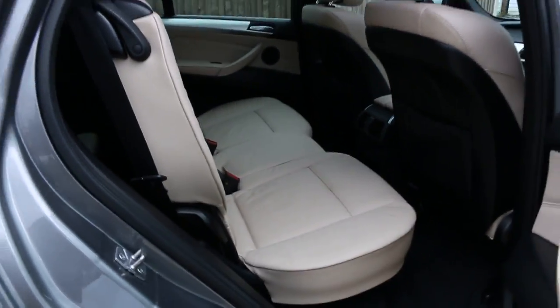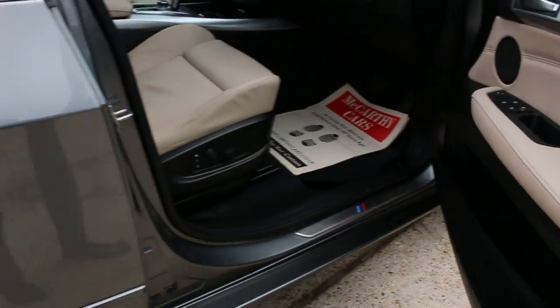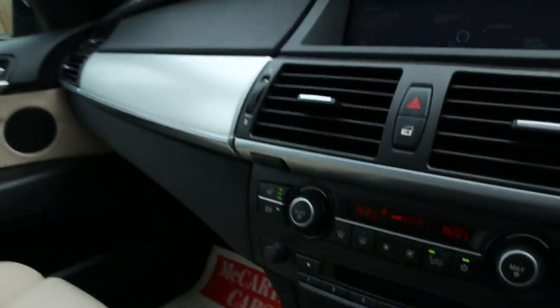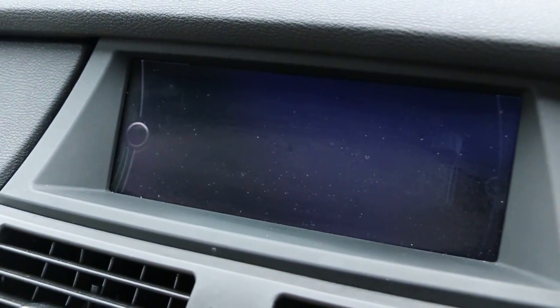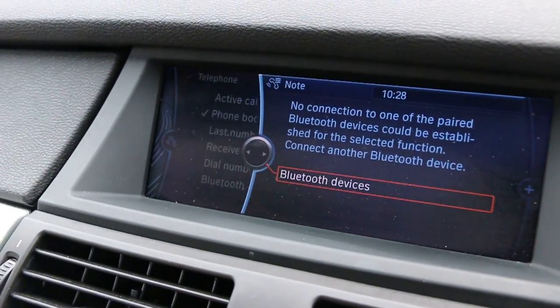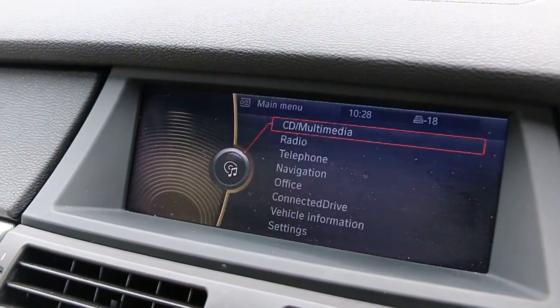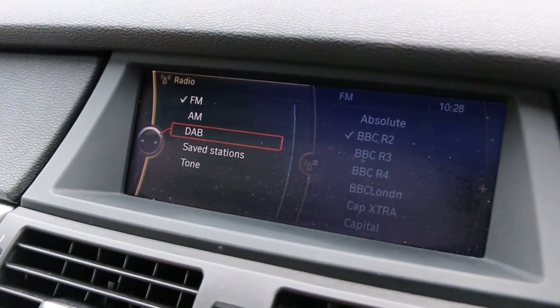Panoramic glass roof, satellite navigation, and reversing camera. Also features telephone Bluetooth connection, Bluetooth audio, and DAB radio.